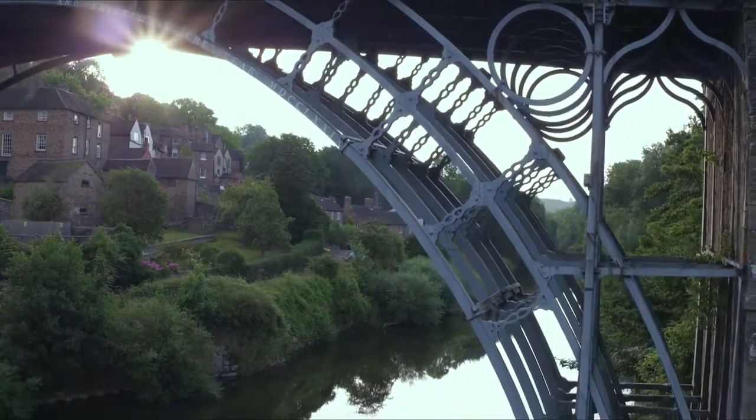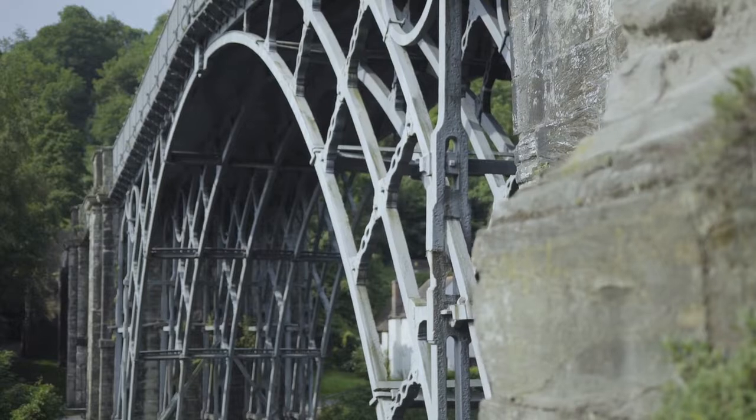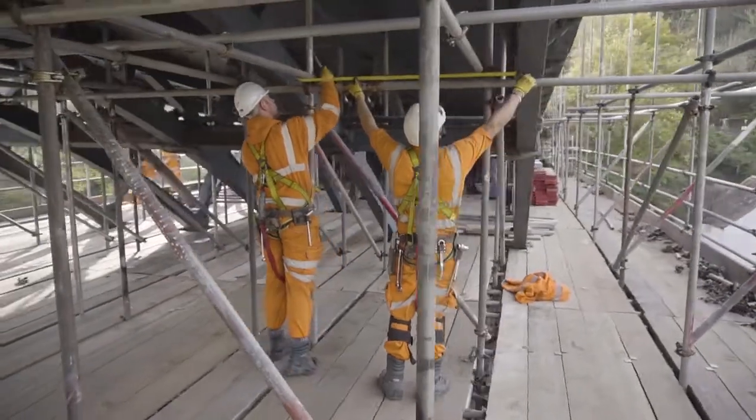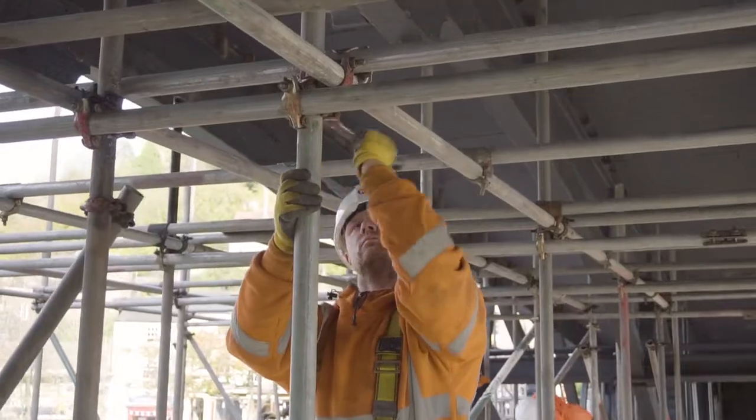The bridge is now 240 years old. It's been an icon of the Industrial Revolution for centuries. We're now able to have a really good understanding of the structural performance of the bridge — probably better than those who built it.